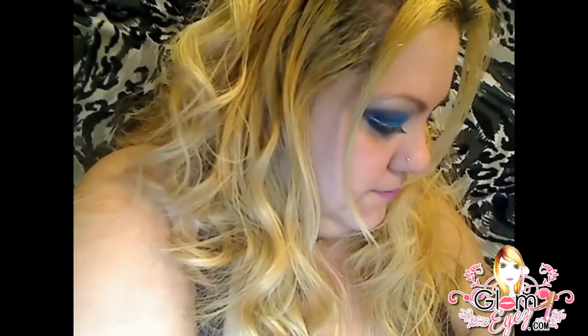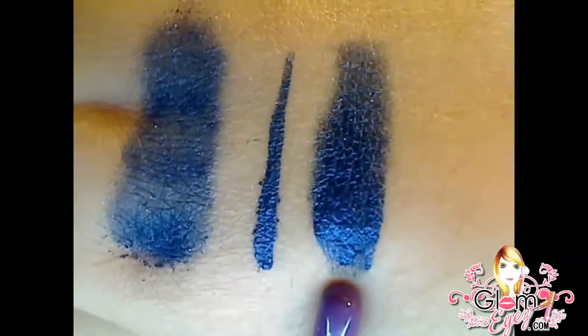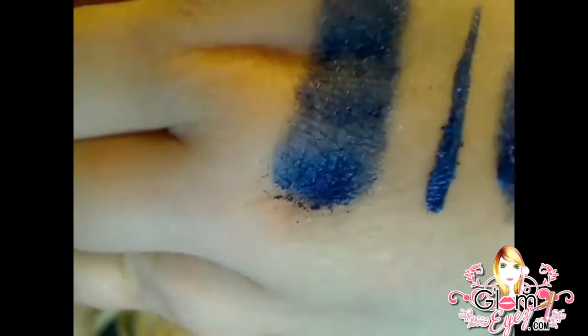I'm going to wet the brush and show you how it looks wet and as an eyeliner. There it is — wet, eyeliner, and dry. And I have no base on my hand whatsoever. I figured I don't have a navy blue, might as well make one, right?